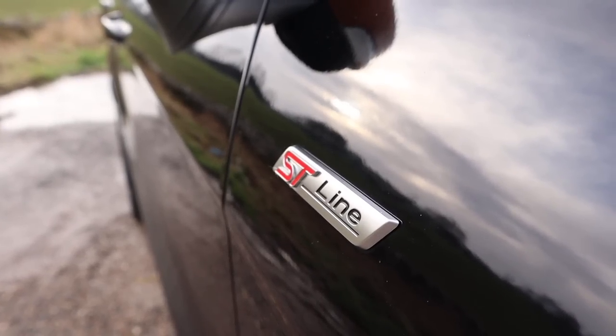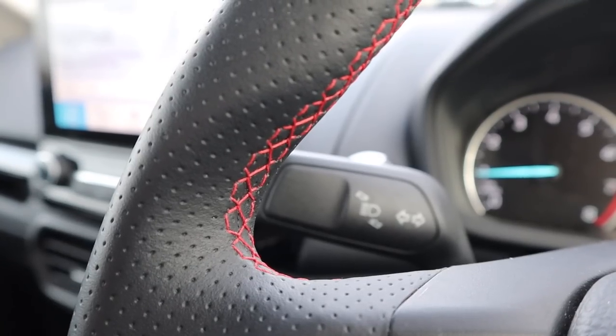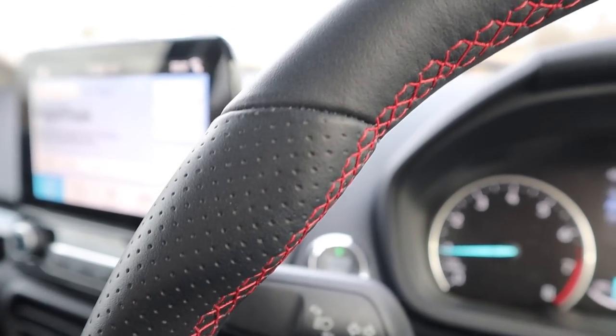Now I've got the negatives out of the way, the rest of the car is pretty good — I've been quite impressed with it over the last week. This is the ST Line. They also do the basic Zetec model, and then the ST Line, which is supposed to be a bit sportier. You get a chunkier steering wheel with red stitching, red stitching everywhere, and half leather.